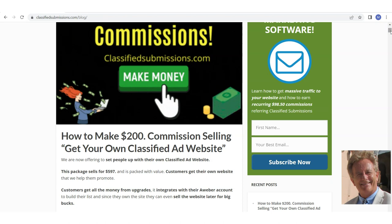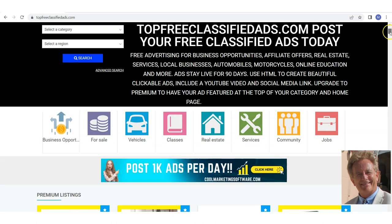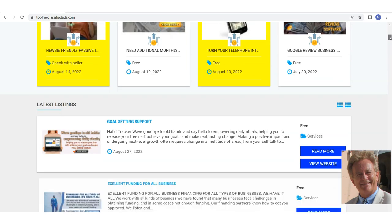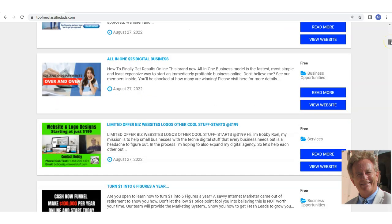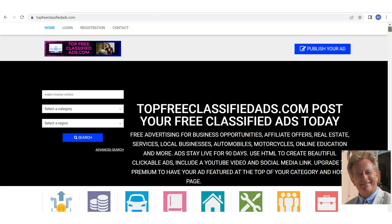I had the commission at $100 before — I decided to up it because I want people to make more money. Here's one of the websites we set up: TopFreeClassifiedAds.com. You can see we've got premium listings here and people pay money to be listed — like $5 to $10. The person who has this website owns it; we set it up for them and they're making money from that. They're getting ads every single day because we put them in our roster of sites used for ClassifiedSubmissions.com, so we're bringing them advertisers.